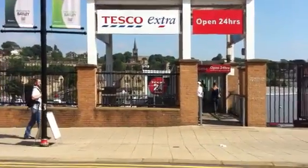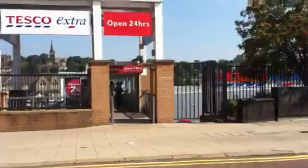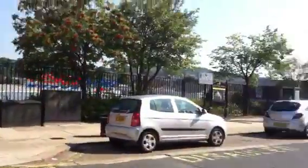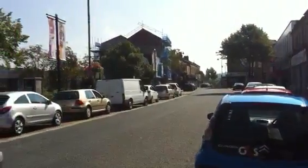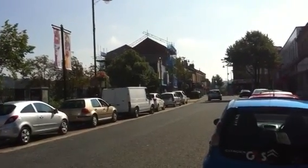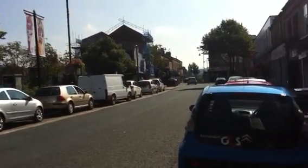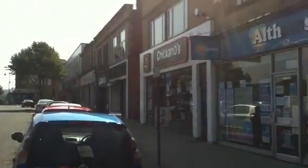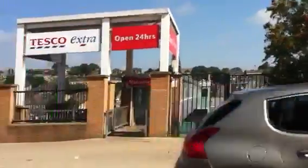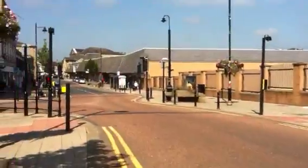This is the famous Tesco bridge — that's the new project. There's a bit of the centre of Batley; that's the DIY with all the scaffolding next to it, the Batley DIY. This is Commercial Street, Batley, and there's the famous Tesco's.